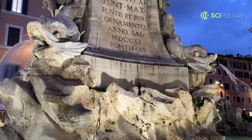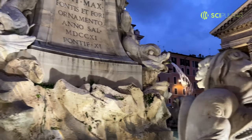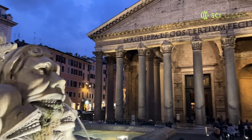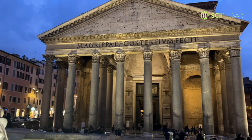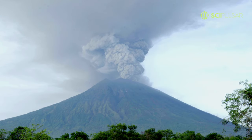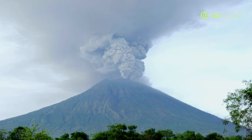Can you believe that some ancient Roman buildings still stand tall today, while modern concrete structures can deteriorate in just a few decades? The secret lies in the unique composition of Roman concrete — it included volcanic ash, which allowed it to set underwater and gain strength over time.